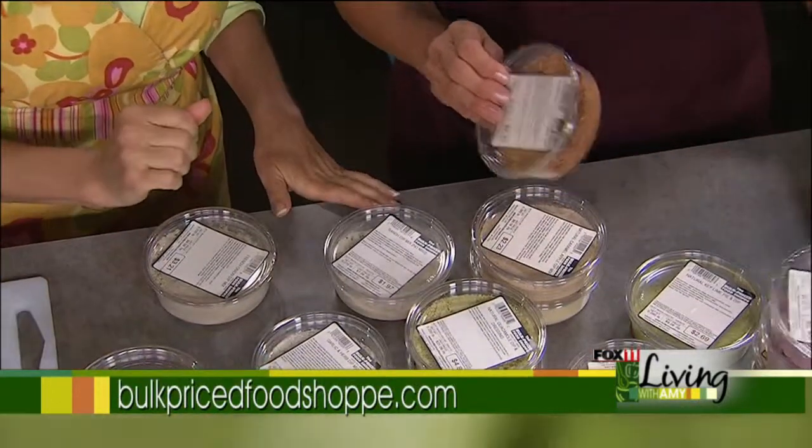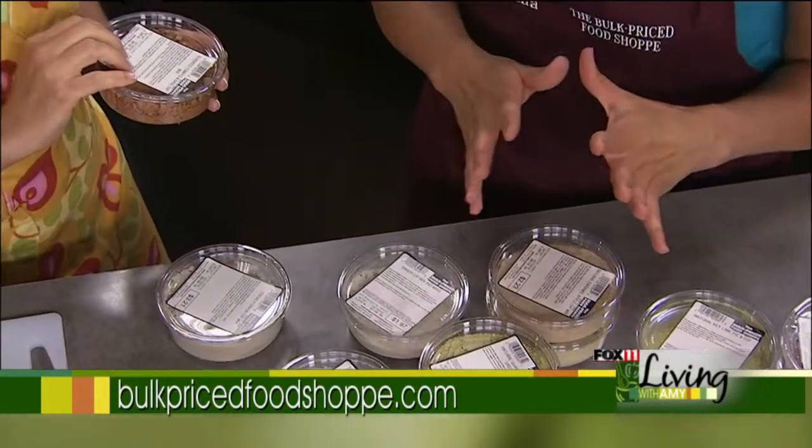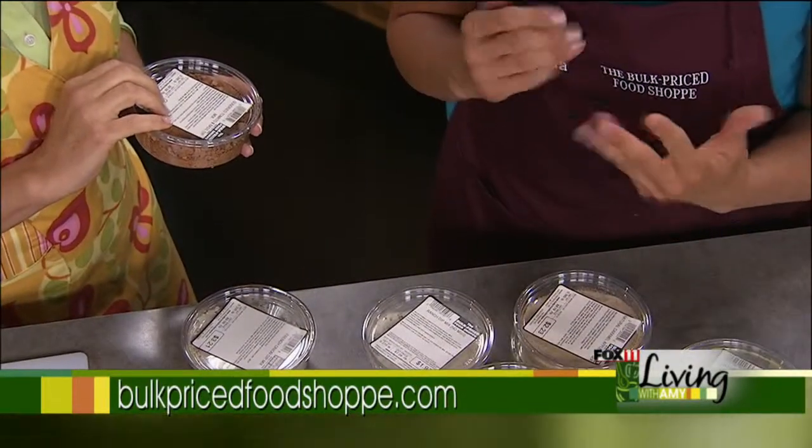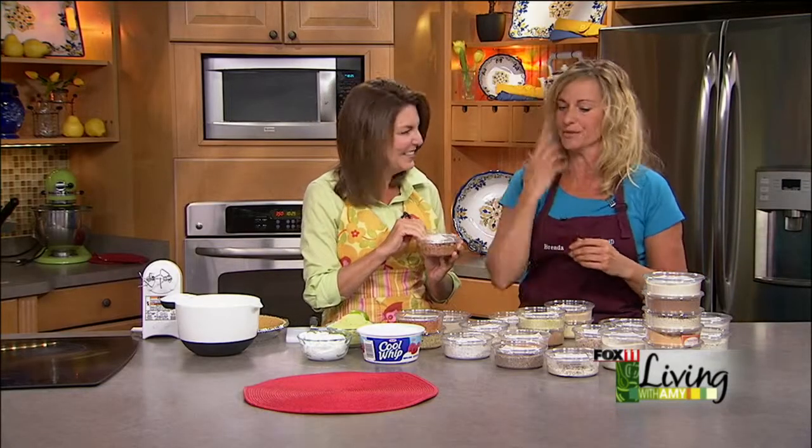There's also a southwest dip mix. The southwest dip mix is awesome because you can just mix it up, spread it on a plate, put your lettuce, your tomatoes, make it like a big taco salad and just serve it with tortilla chips.